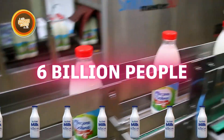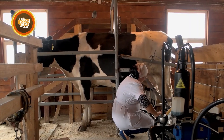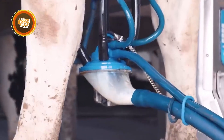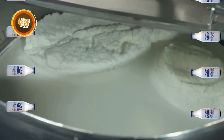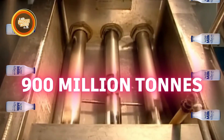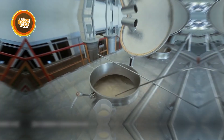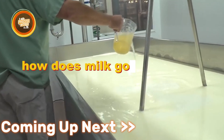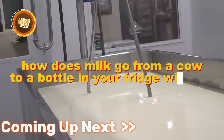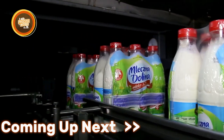Over six billion people around the world drink milk or use it in their daily meals, and most of them never think twice about where it really comes from. Behind every carton on the shelf is a global system producing nearly 900 million tons of milk each year — cleaned, chilled, spun, heated, sealed, and shipped at a scale that most people never get to see. So how does milk go from a cow to a bottle in your fridge without losing a drop along the way? Let's break it all down here at the Process World.